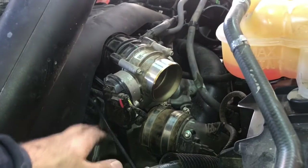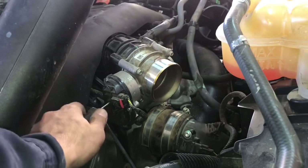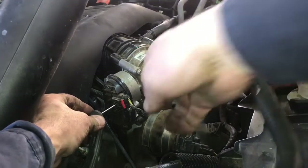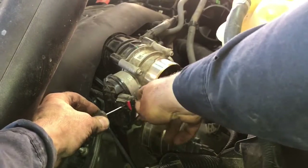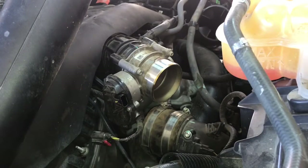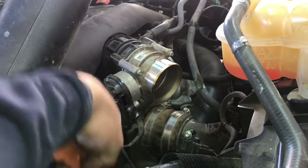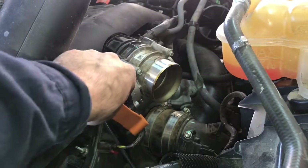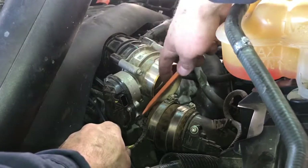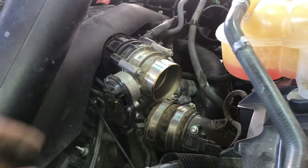Now that we have clear access to our throttle body, the next thing is to remove this connector right here. There's a little red tab — with a flat blade screwdriver, simply pull the tab out. Now we can depress the tang on the connector and pull it out of the throttle body. After that, we can remove the harness from the throttle body — you can use pliers or a flat blade screwdriver. I like to use a trim removal tool and pop the little rivet that's just outside of the throttle body itself.